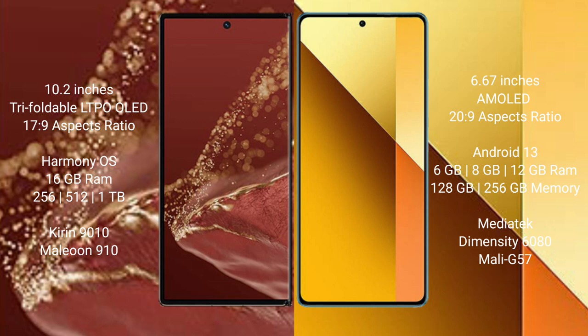The Redmi Note 13 display has a screen-to-body ratio of 20.9. The Huawei Mate XT Ultimate runs on the HarmonyOS operating system, while the Redmi Note 13 runs on Android 13.